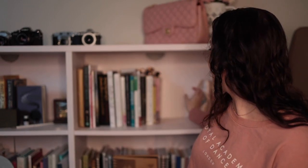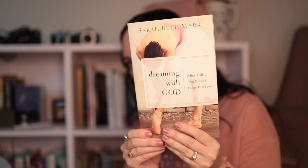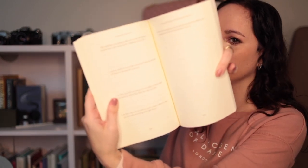These are pointe shoes that were signed for me by Melissa Gelfand with Cincinnati Ballet — it says 'To Ali.' This next one I haven't really gotten through because it's more of a journaling kind of thing. It's called Dreaming with God by Sarah Beth Marr — a bold call to step out and follow God's lead. It's about being a dancer and a Christian, which is why I personally liked it, but there are lots of fill-in journal pages so I didn't get very far.